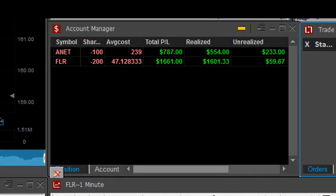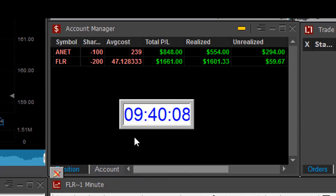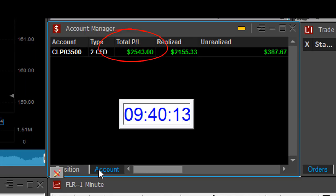Here's how I did today — just 10 minutes into the trading day, that's all. Two nice trades in FLR, one nice trade in ANET, up $2,500. That's what you can do in day trading in 10 minutes.